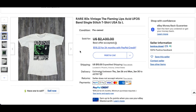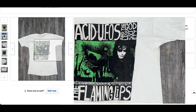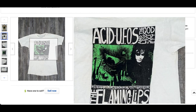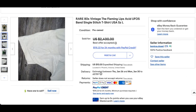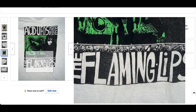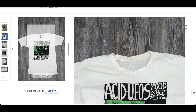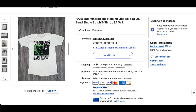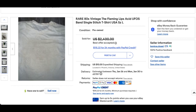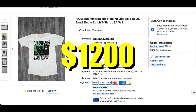Then we have this rare 1980s vintage Flaming Lips Acid UFOs Band t-shirt. This one is super cool — definitely has the 80s look and vibe. The graphic is incredible; it looks almost brand new. There is some cracking, obviously, but the contrast is great. The tag looks like it may be hard to distinguish, and there's a little bit of discoloration, but for a t-shirt like this, you'll live with it. This one sold for $1,200.